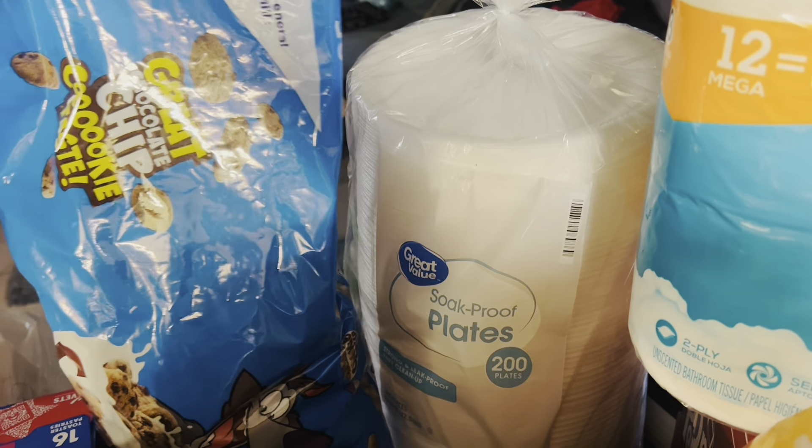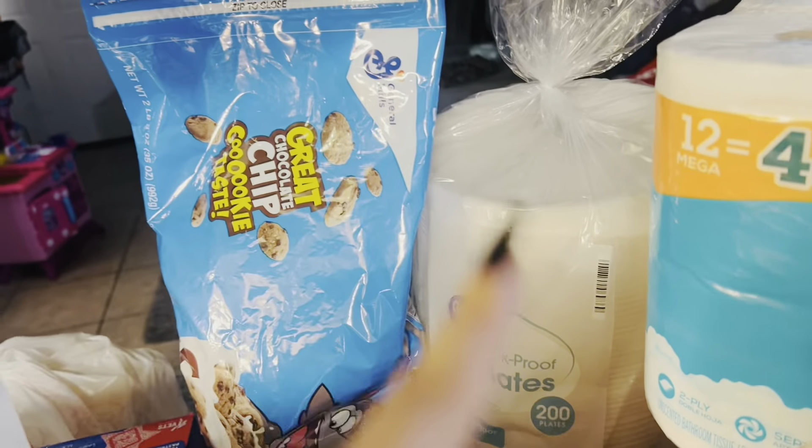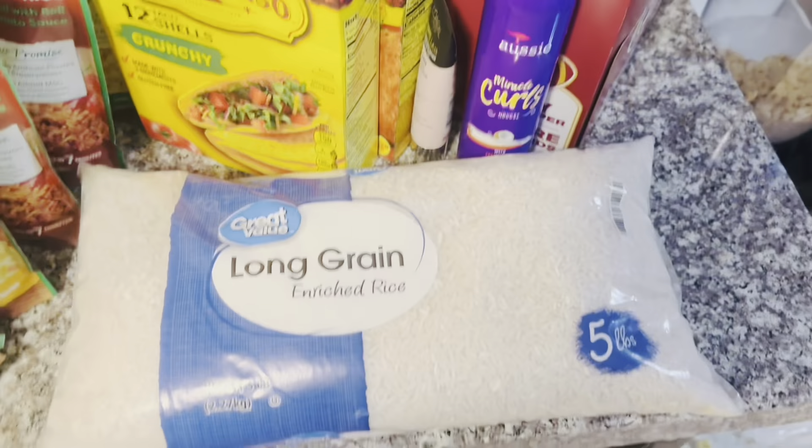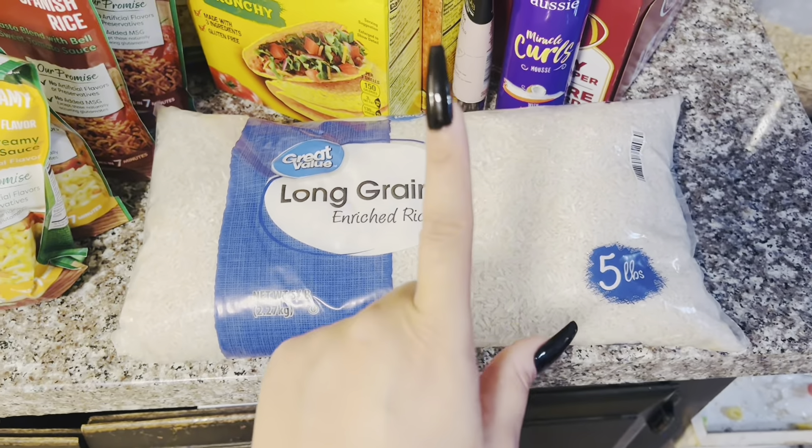Got some plates because, as you know, your girl don't like doing dishes. Staple — I pick it up every time I go grocery shopping: a five pound bag of white rice to keep stocked up on. We were in need of more mousse for Brody's hair, so I got this Aussie Miracle Curls mousse — it has coconut oil in it. And I was out of my primer so I picked up some more of my Pore Lab 24-hour pore minimizer. Really love that stuff, it's really good.